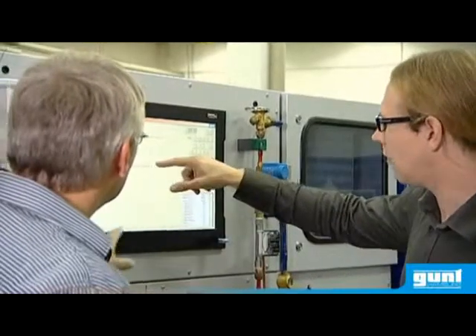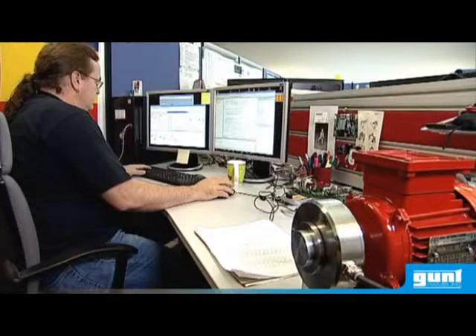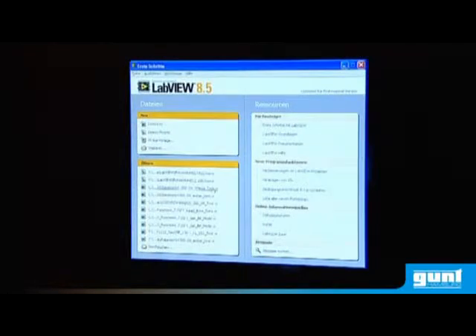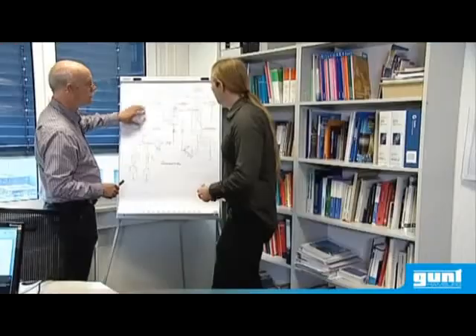Data acquisition and learning software play an important role in many applications. Our software engineers will find the best solution. We program in LabVIEW. Program and product development are a top priority at Gunth.